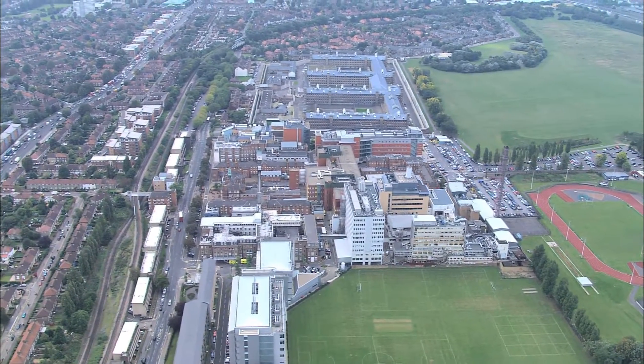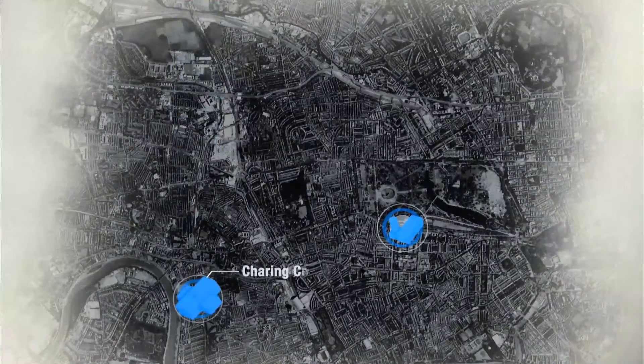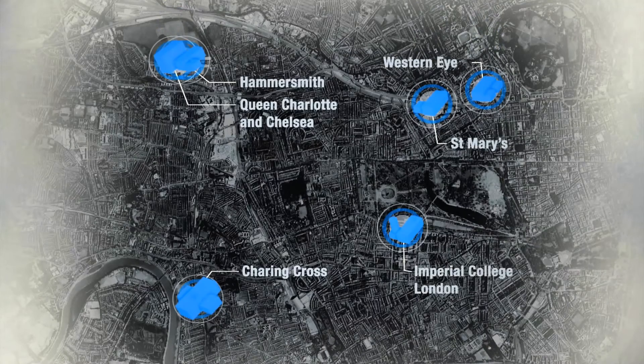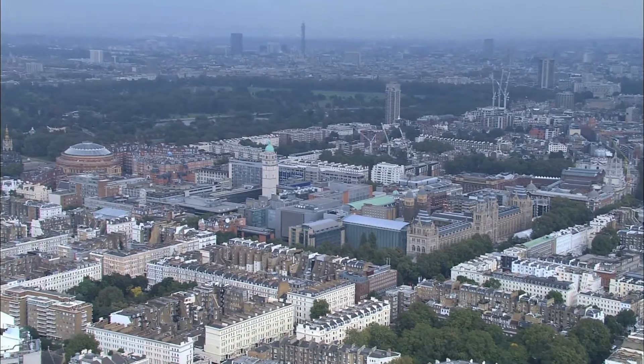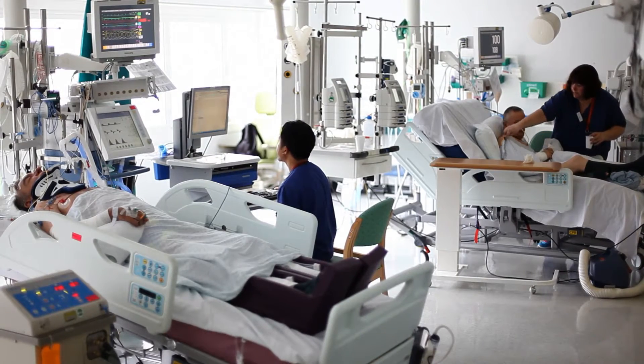Welcome to the NIHR Imperial Biomedical Research Centre, or BRC. Our BRC is spread across five Trust hospitals as well as the campuses of Imperial College. The partnership brings together a university consistently rated one of the best in the world, and an NHS Trust providing care for over a million people a year.